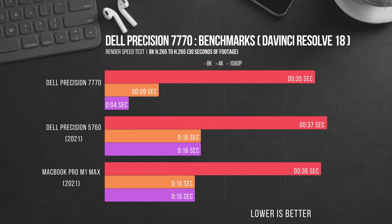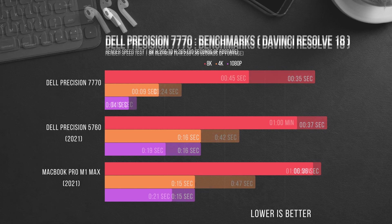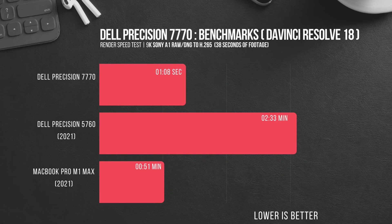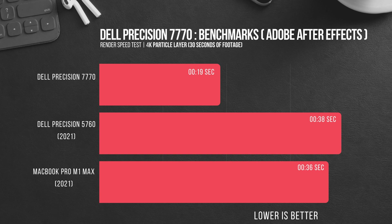There isn't much improvement while rendering out 8K footage, but it does nudge out both the 5760 and MacBook Pro by a second or two. For the 8K RED RAW footage, we see another huge leap in performance as the 7770 comes in 75% faster for 4K renders over the Precision 5760 and 95% faster than the MacBook Pro. It gets even better for 1080p, showing a 90% increase over the 5760 and a 110% increase over the MacBook Pro. For 8K, the numbers are more modest, at a 33% increase over the 5760 and a 46% increase over the MacBook Pro. Jumping over to After Effects, I tested it using a 4K 32-bit particle layer with a glow effect added, and the results again show the 7770 leading the pack by a 100% improvement over the 5760 and an 89% improvement over the MacBook Pro.